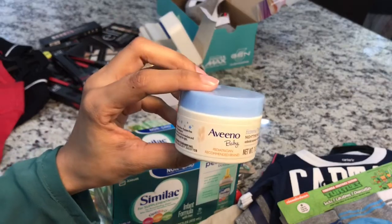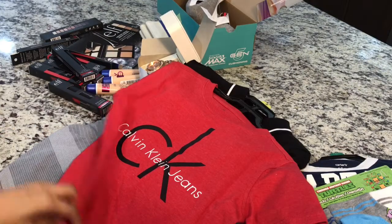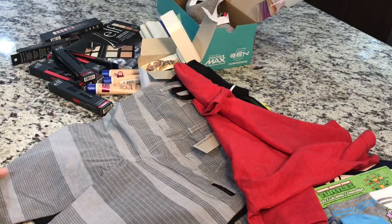Sometimes his eczema flares up, so I got this Aveeno Baby Eczema Therapy in travel size. Then got two t-shirts with shorts for our five-year-old.